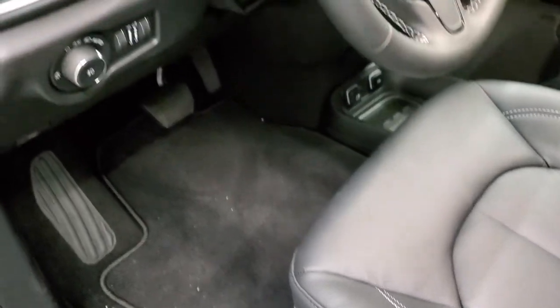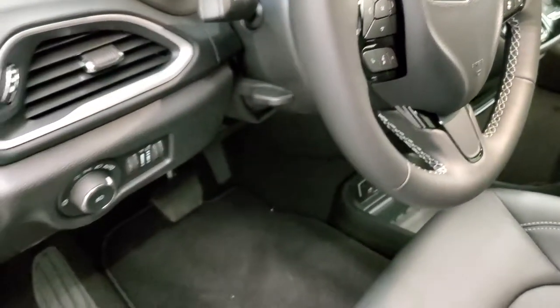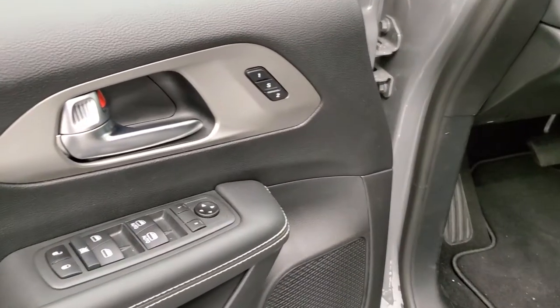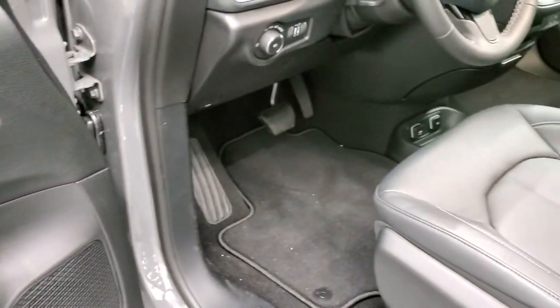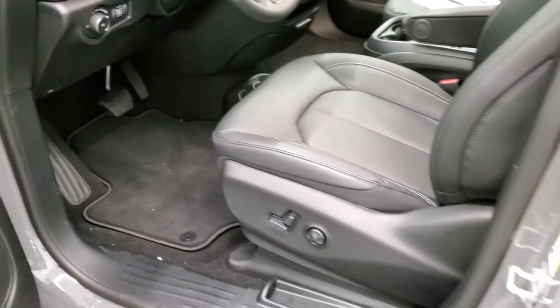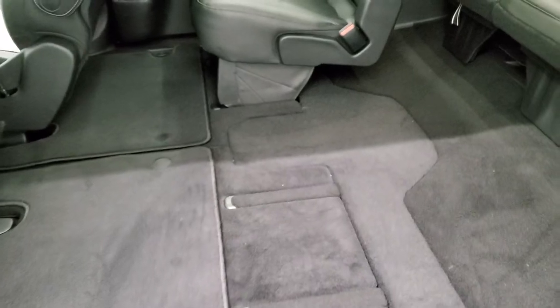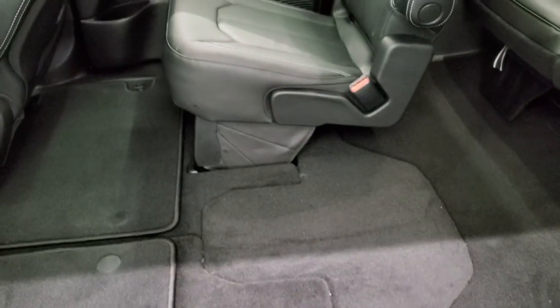Factory floor mats throughout, auto headlamps, tilt telescopic steering wheel, power windows, power locks, power mirrors, and you do get memory driver's seat. We'll check out the radio and everything in just a little bit, but I know everybody's very curious to see how they did the stow-and-go with the all-wheel drive system.